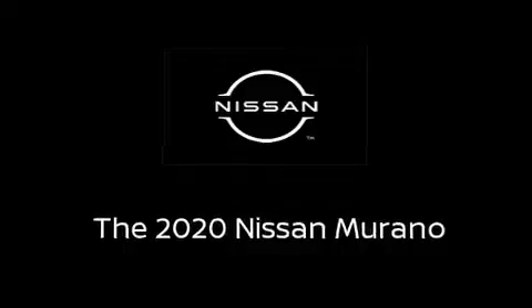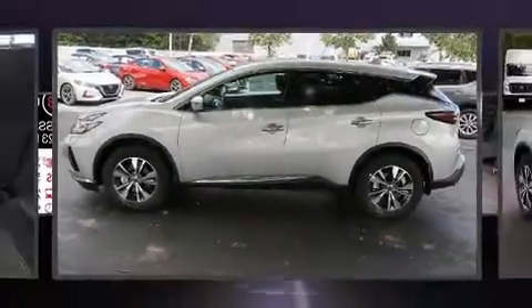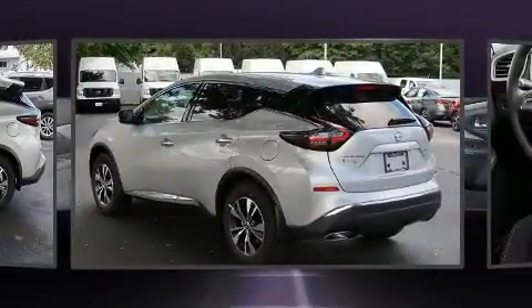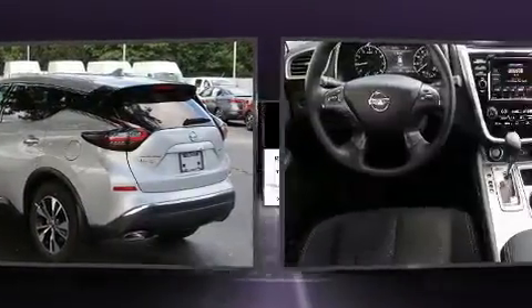Load your family into the 2020 Nissan Murano. Under the hood, you'll find a six-cylinder engine with more than 250 horsepower, providing a smooth and predictable driving experience.